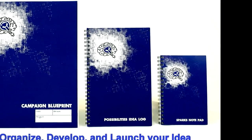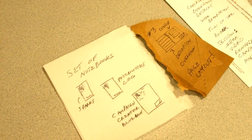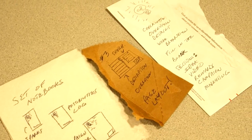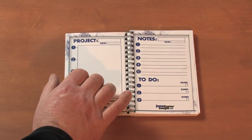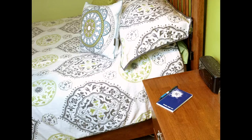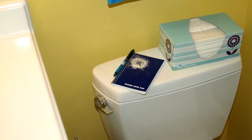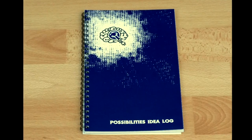It starts with the Sparks Notepad — a place to capture that initial thought. It's the napkin in the restaurant, the back of the envelope in the car, that torn piece of cardboard. On one side is a place to sketch the idea, and on the other side a place to make some notes. It comes in packs of two — one for the home and one for the road — because you never know when lightning will strike.